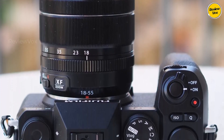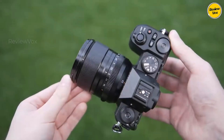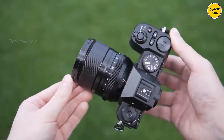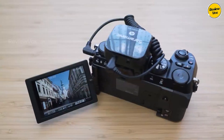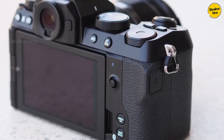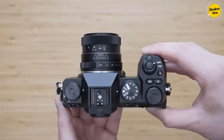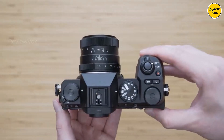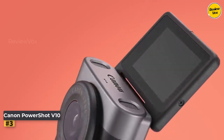As a video tool, the XS20 excels with 4K up to 60p, advanced open-gate 6K shooting, and upgraded in-body stabilization offering up to seven stops of compensation. Despite its affordable positioning, the XS20 proves to be a versatile, powerful camera that competes favorably with more expensive counterparts, making it an excellent choice for both photography and videography enthusiasts.